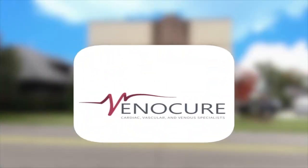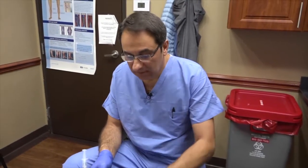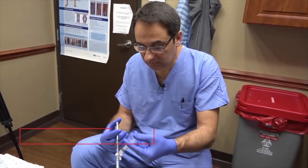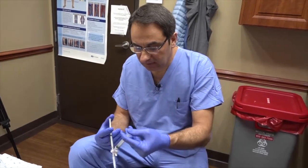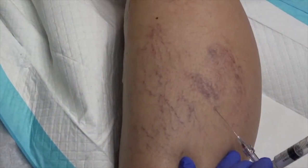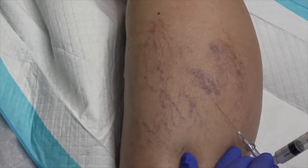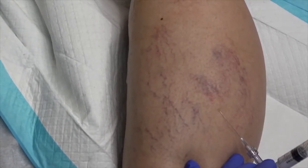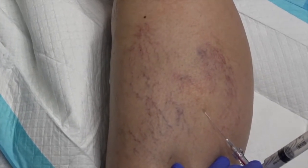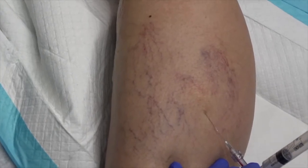We will need to do one more injection most likely down here. Now we will treat the remaining bigger spider veins with this combination of medicine — we call it foam — and the medicine we are using will be mixed to become milky, closing those veins. We will inject slowly and you can see the veins clearing up. All right, so that is one area.